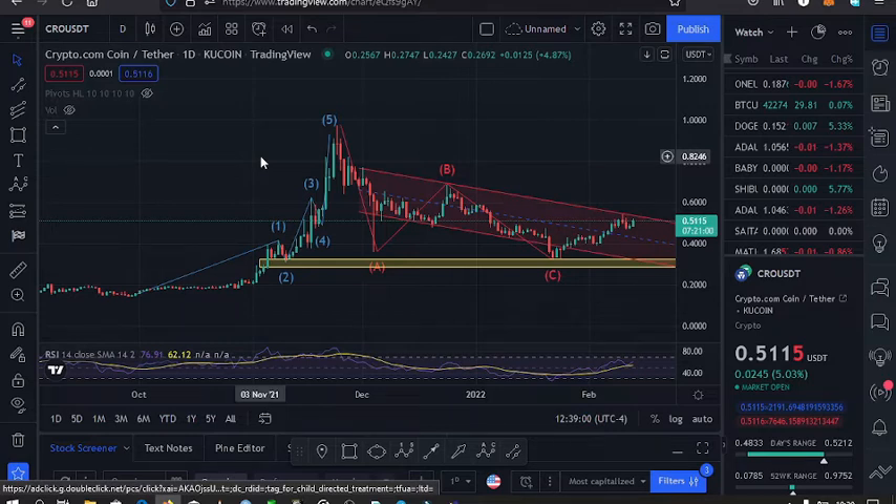First, we came up in this Elliott Wave — Wave 1, Wave 2, Wave 3, and Wave 5 — which took us to an all-time high at the $0.97 mark.